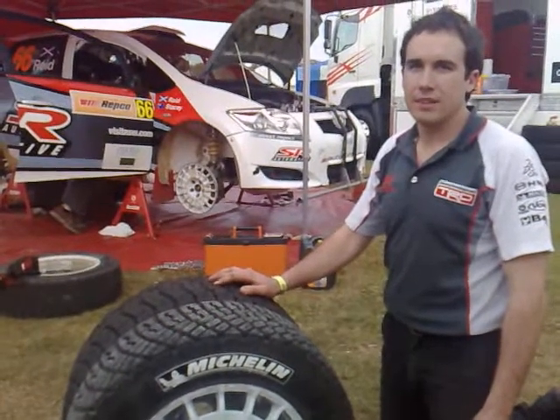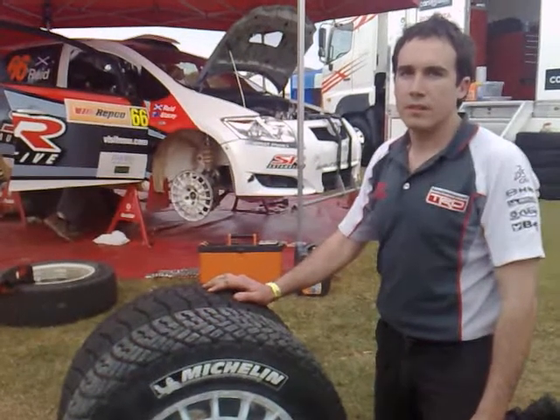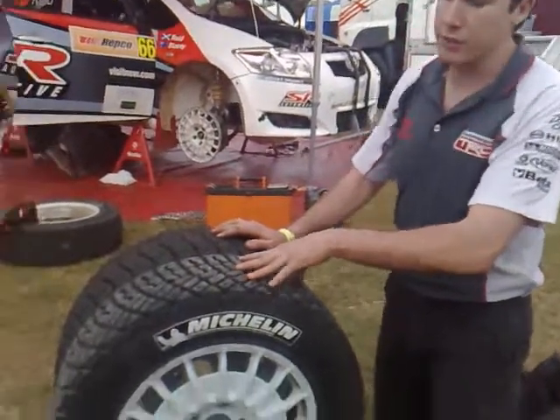We're here in the Rowley Australia Service Park with Neil Bates Motorsport tyre technician Matthew Hendry, who's going to take us through the differences between an ARC tyre and a WRC tyre. First, we're going to start with the Michelin tyre used by Neil Bates on the S2000 Corolla.